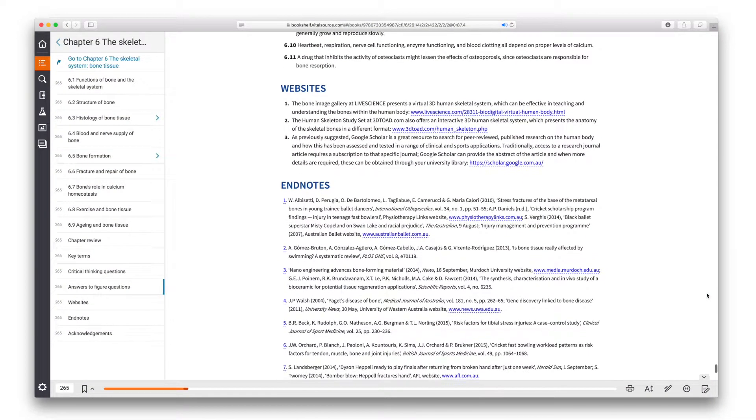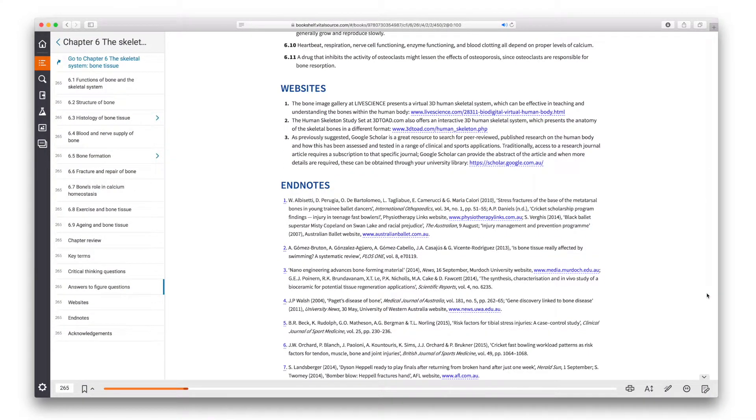It has some new features, particularly at the end of the textbook. There are a number of interactive websites listed so students and instructors can gain more knowledge in that area, and woven throughout the text is a number of peer-reviewed references. This shows the evidence base behind the decisions and comments made within the textbook.